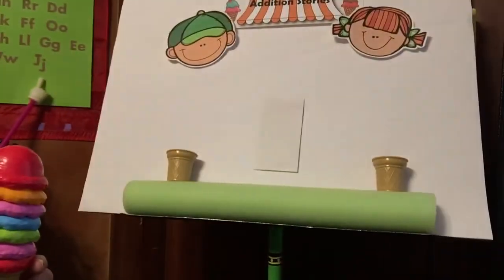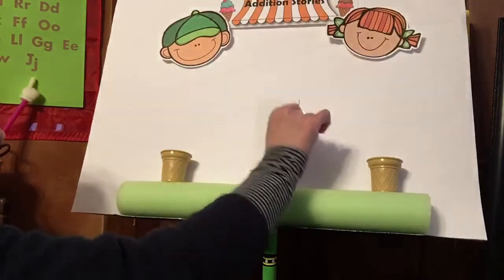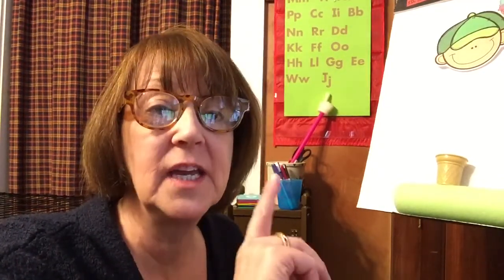First I want to show you my two friends. This is Sally and this is Pete and they're going to the ice cream shop. Now I'm gonna tell you our story and then I'm gonna show it to you up on the board. Pete went into the store first and he decided to get one scoop of ice cream, blue raspberry. Sally then came into the store and she got one scoop of strawberry.